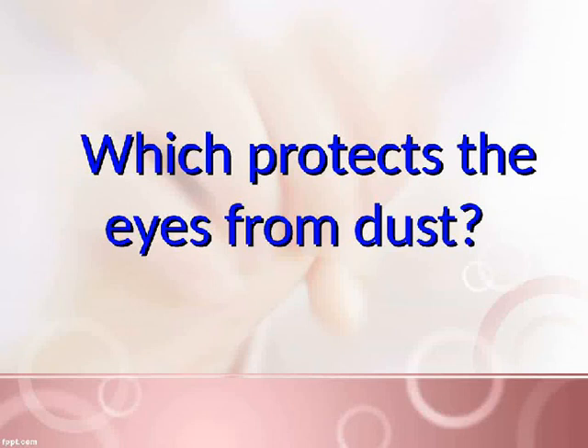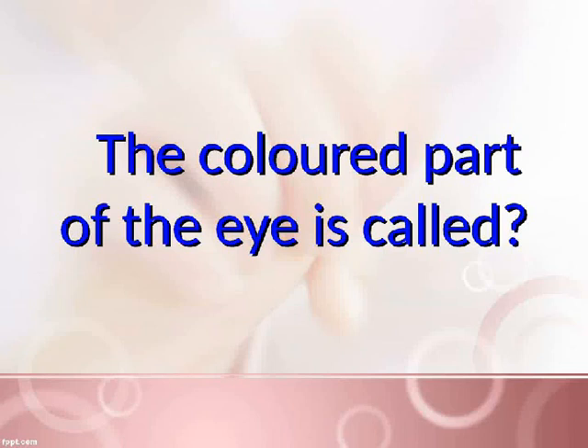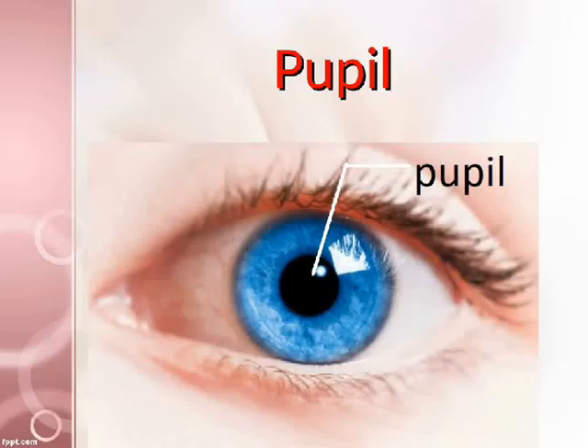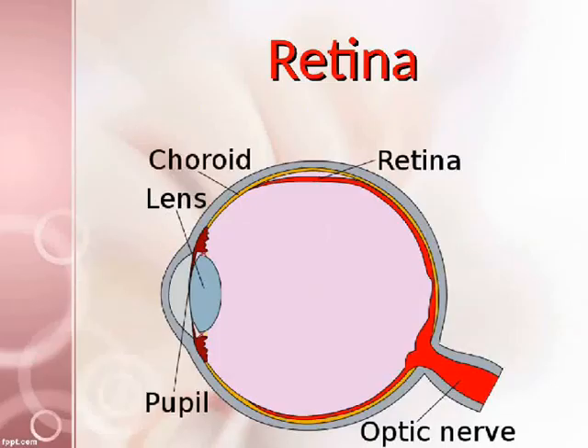Which protects the eyes from dust? Eyelids. The colored part of the eye is called the iris. The black spot in the center of the iris is called the pupil. The lens forms the image of the object and you see it on the retina.